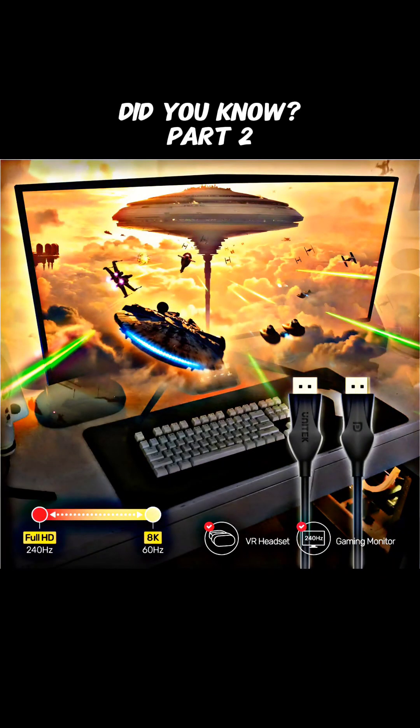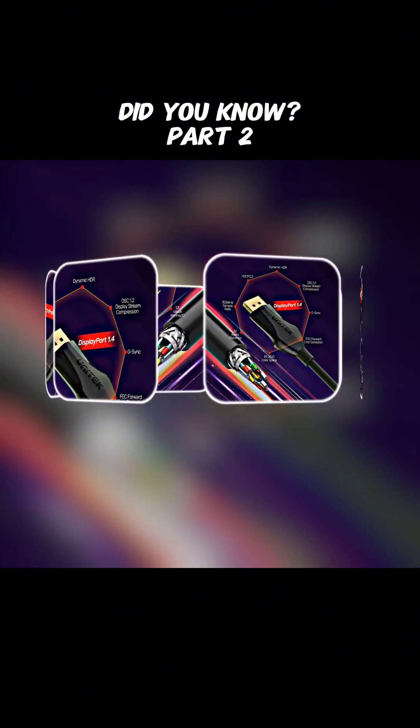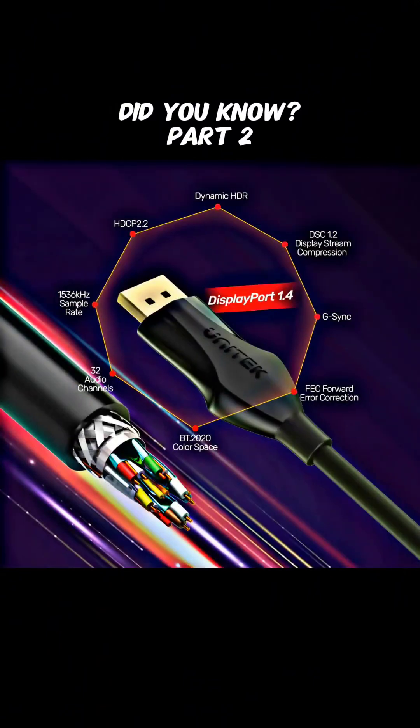Did you know DisplayPort outshines HDMI for gaming thanks to its superior capabilities? With support for higher refresh rates such as 240Hz at 1080p and 4K, DisplayPort ensures buttery smooth gameplay, while HDMI 1.4 falls short at just 120Hz for 1080p.